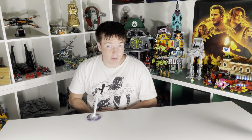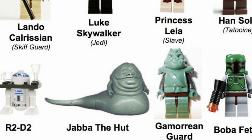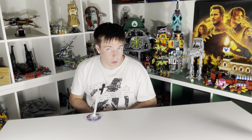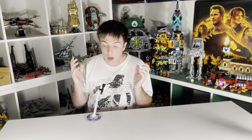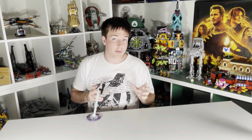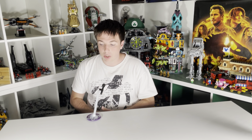This set included eight minifigures, which is a great amount for a play-scale set. None of these figures really hold up today — for 2006 they were amazing, with Jabba, Slave Leia, and Boba Fett as standouts. But by modern standards they look old. So it is the weakest on minifigures because of their quality, not the amount. The selection of characters is perfect, but the quality makes it the worst on that front.